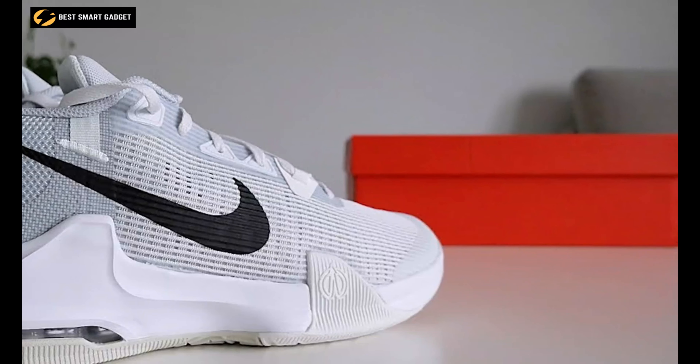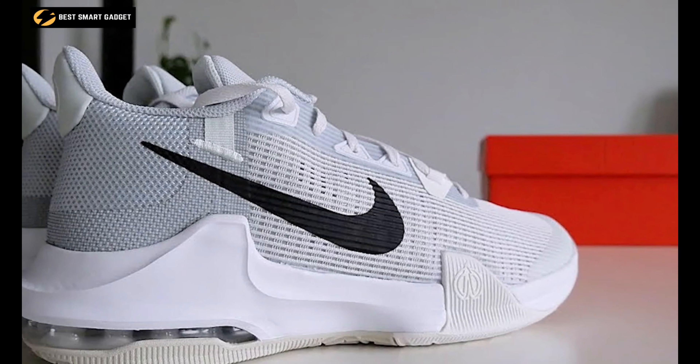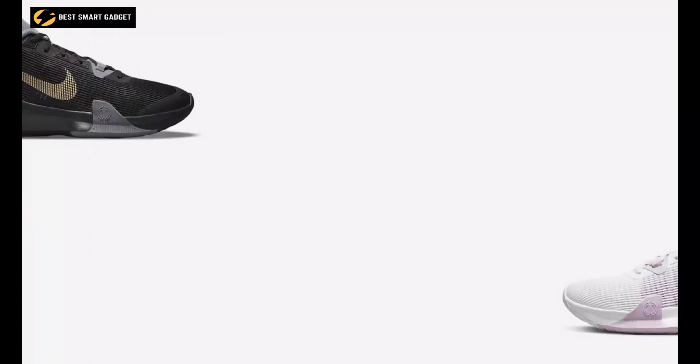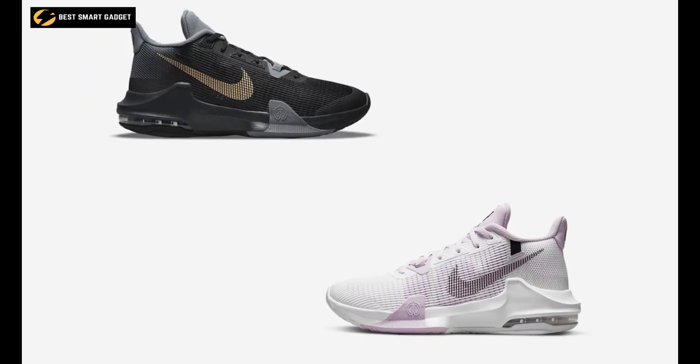The sculpted foam midsole swoops up on either side of the heel, and the molded rubber wings do the same in the forefoot to keep you stable. So if you want a zero-distraction fit with a locked-in feel, then you can't go wrong with the Nike Air Max Impact 3.